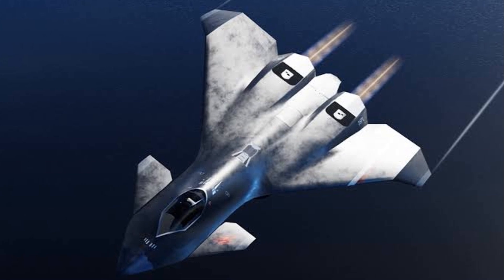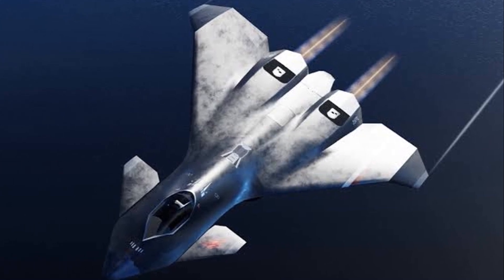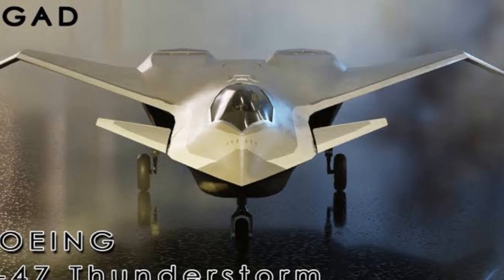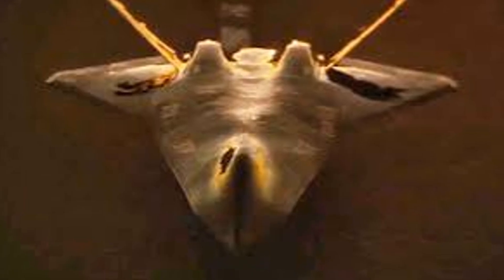The F-47 is expected to have substantially longer operational range compared to existing fifth-generation fighters. This enhancement will likely improve its ability to engage in extended missions and operate further from home base without compromising performance.